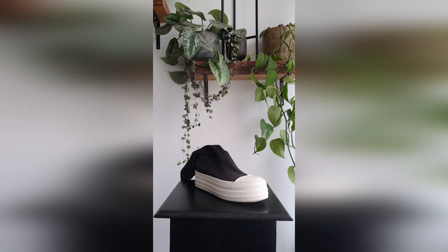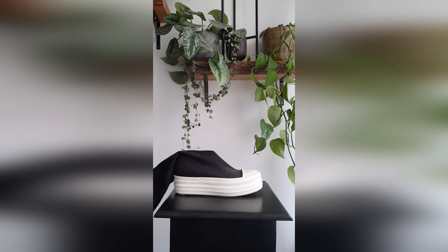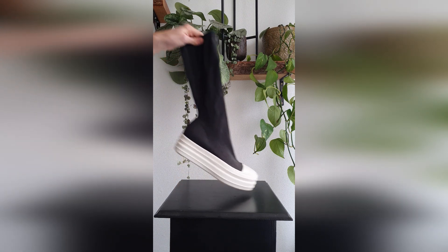Here we have the Rick Owens Dark Shadow Double Bumper Sock Sneakers. I love double bumpers — the height is what does it for me nowadays.